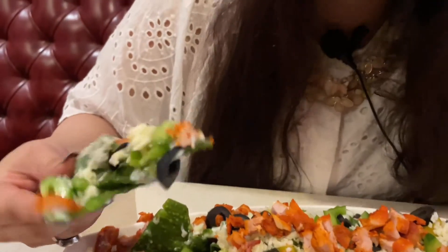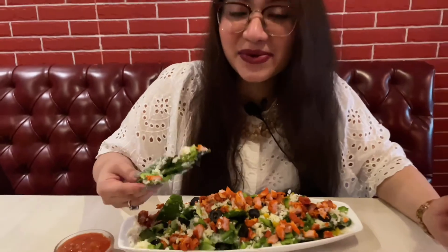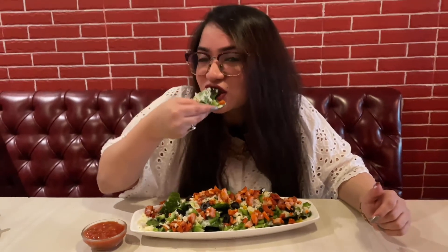Oh my god, this is green in color — spinach is all over it. Now let's go ahead. The nachos are really crispy!